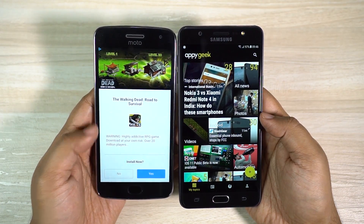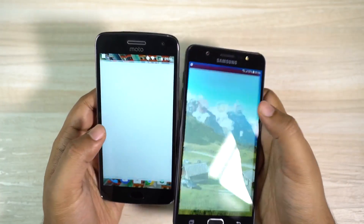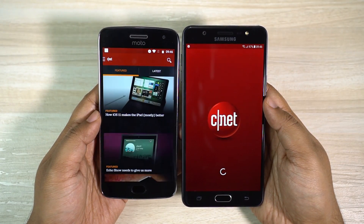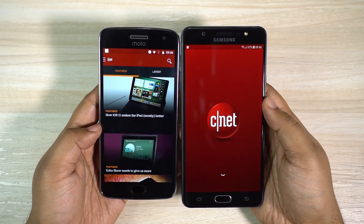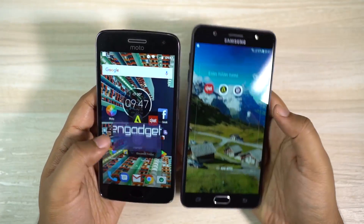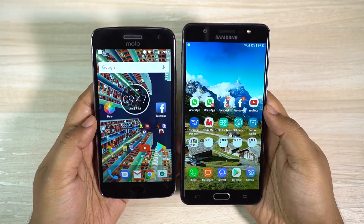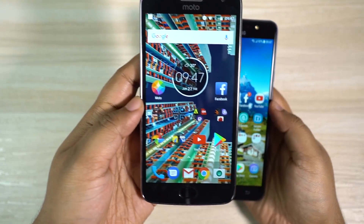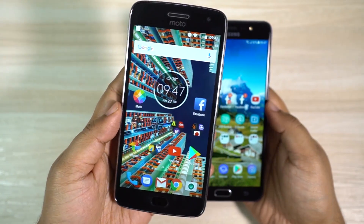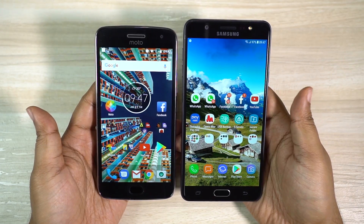J7 Max loaded the next app quicker. We have the CNET app — this time the Motorola Moto G5 Plus is faster than J7 Max. Once again G5 Plus is quicker, so in this speed test so far I will say this Motorola smartphone beats the new Samsung mid-range. This G5 Plus is crazy fast — it's been almost three months I've had this phone and it's still extremely snappy.